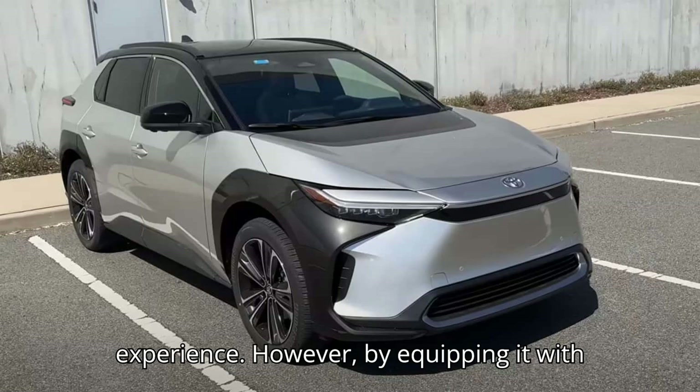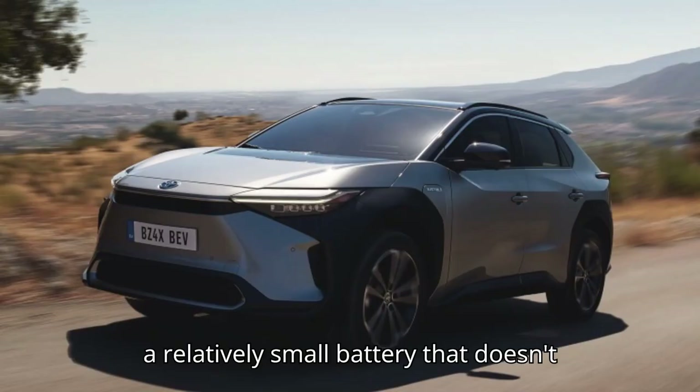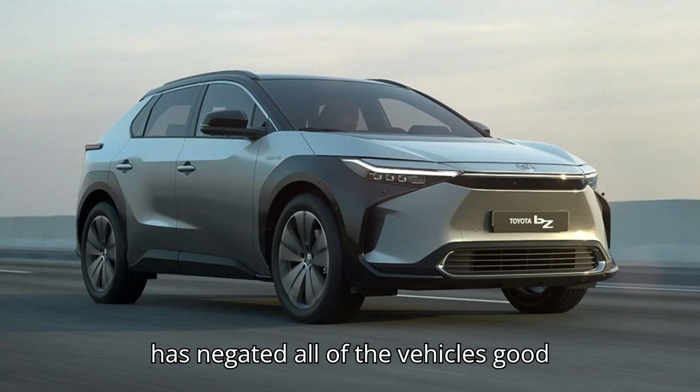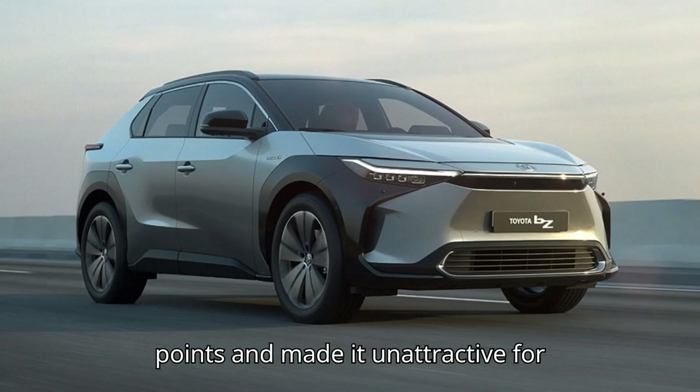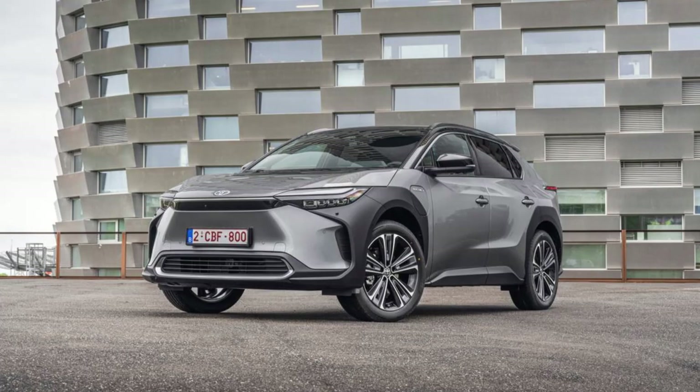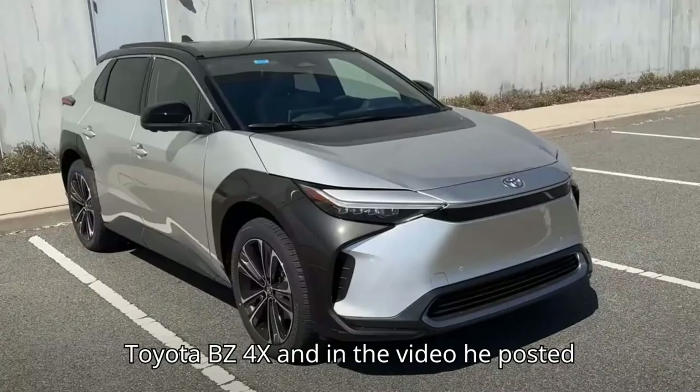However, by equipping it with a relatively small battery that doesn't provide competitive range numbers, Toyota has negated all of the vehicle's good points and made it unattractive for buyers for whom range is the most important metric when buying a new EV.